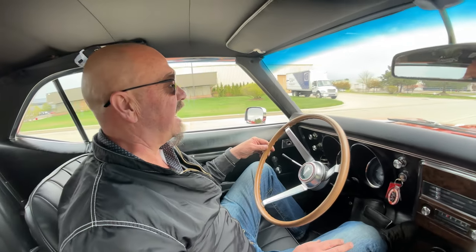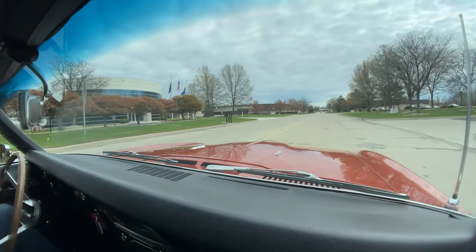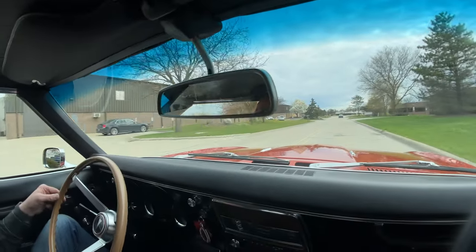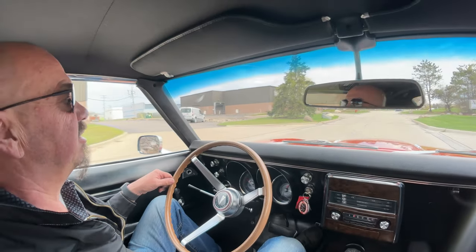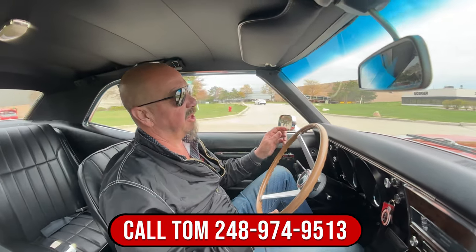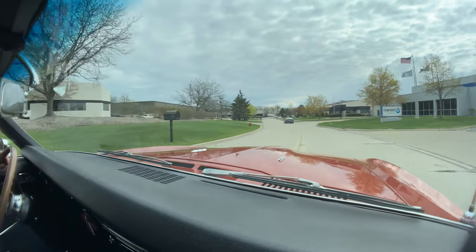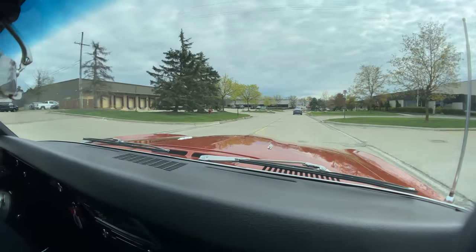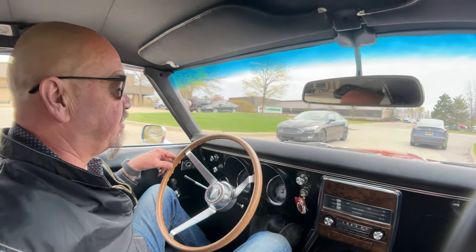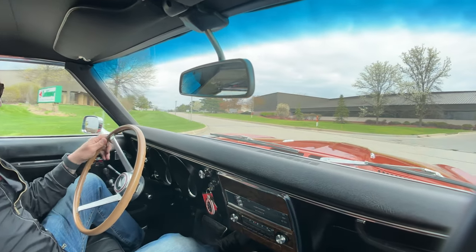Alright, it is 68 Firebird time, baby — you want to talk about sweet and rare, you've got it right here. 350HO under the hood looking good, really rare color also. Don't forget Tom can send it anywhere in the world — just give him a call anytime. We're going to take it back to the shop in a minute and put it up in the air to show you the bottom side. She's driving real good — she's got power brakes, power steering. Real fun car to drive.